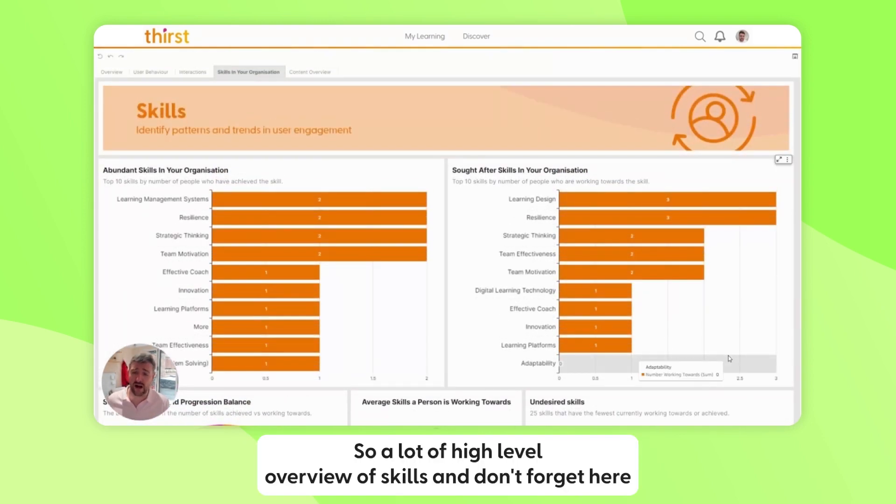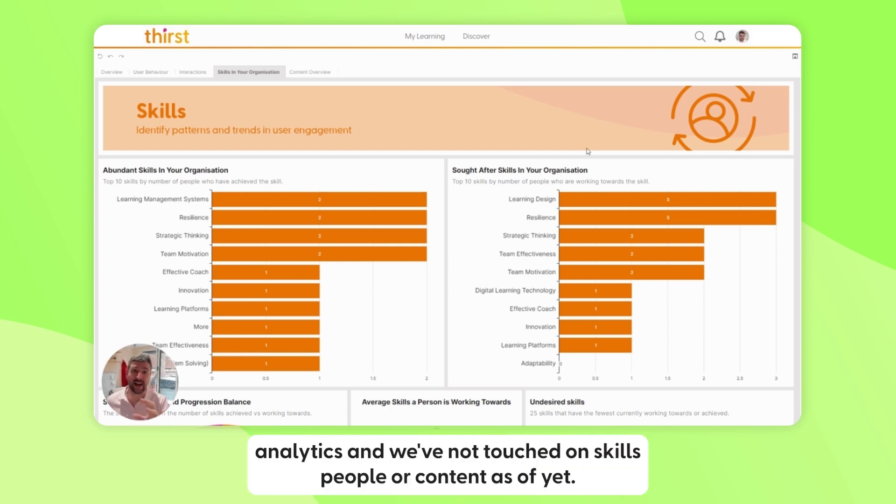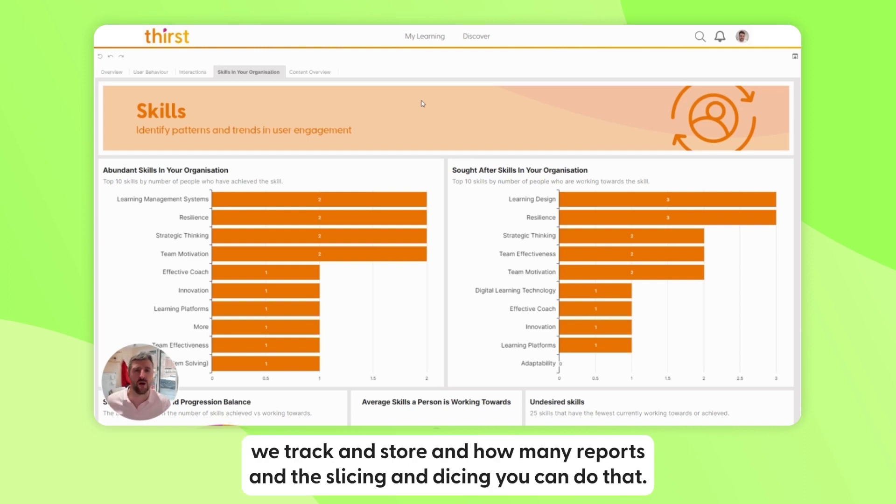So there's a lot in the high-level overview of skills — and remember, we're still only on high-level organization analytics. We haven't yet gone into skills, people, or content individually, and that's where you can really dig in. You're getting a flavor of how much data we track and store, and how many reports and ways of slicing and dicing are available.